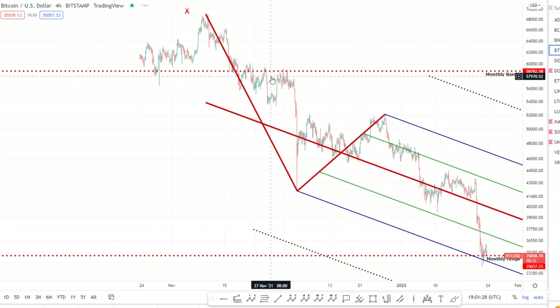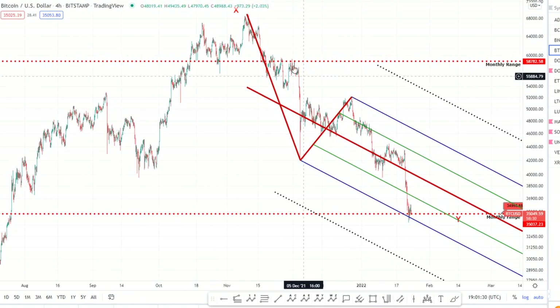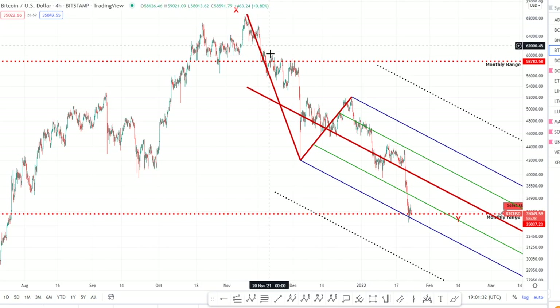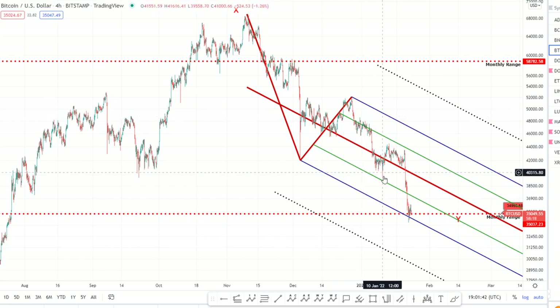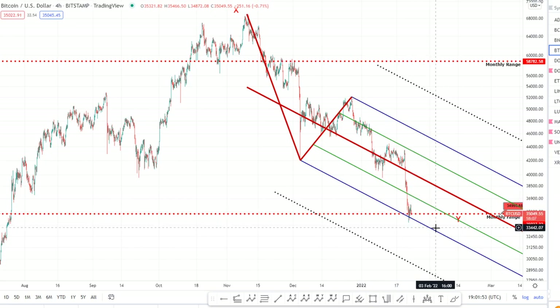On the four-hour chart, looking at the sub-wave counts, you can argue we've got a one-two-three-four-five for the A wave, then a B zigzag, and potentially for the C wave you've got a one-two-three-four, with the fifth wave arguably breaking down into five waves as well — a running flat — so a one, two, three, and then you'd expect a four and a five. I am thinking there's the possibility of a small dip down beneath before recovering.